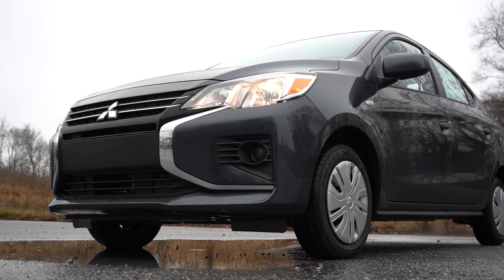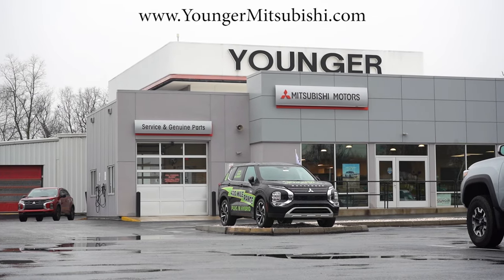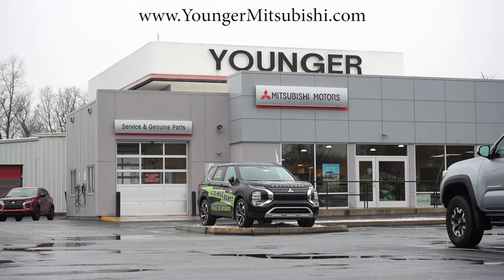Welcome back to another one. If you're new to the channel, I am Gold Pony — new car, truck, and SUV reviews on YouTube. Today we are in the brand new 2024 Mitsubishi Mirage G4, courtesy of Younger Mitsubishi in Hagerstown, Maryland. For more information on their inventory, please feel free to check out the link in the description box below.